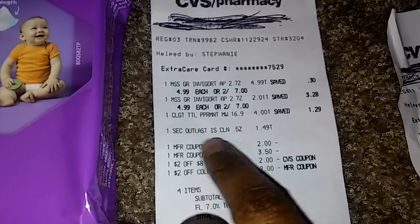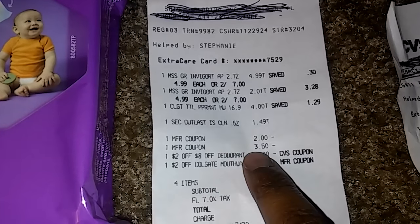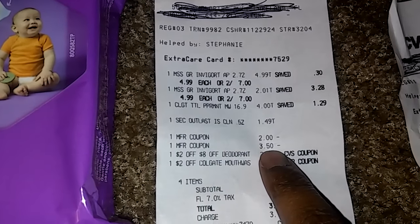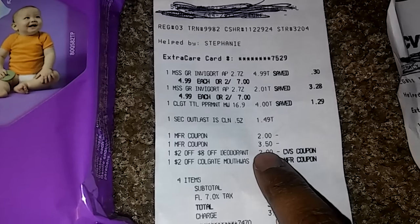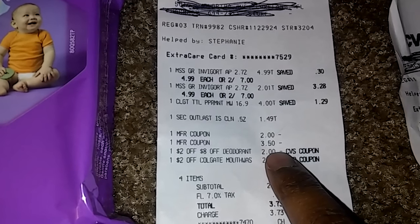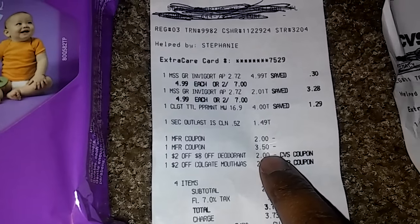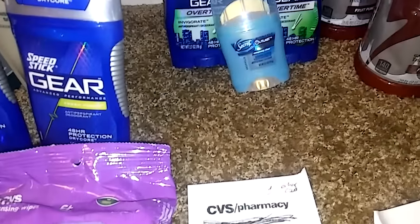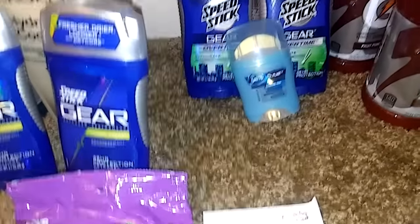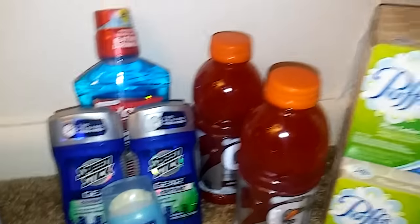Here's my receipt showing the manufacturing coupon for the Speed Stick — this store only took off $3.50. Just be aware that some stores take off the full amount and some just go to the sales price. I wasn't sure what it was going to do, so it was a nice surprise at the other store. All the other deals are pretty much the same.